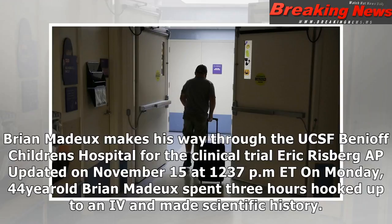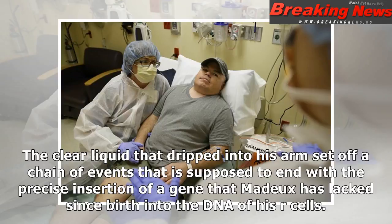Brian Madder makes his way through the UCSF Benioff Children's Hospital for the clinical trial. 44-year-old Brian Madder spent three hours hooked up to an IV and made scientific history. The clear liquid that dripped into his arm set off a chain of events that is supposed to end with a precise insertion of a gene that Madder has lacked since birth into the DNA of his liver cells.